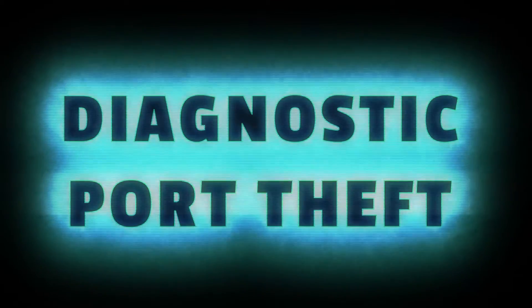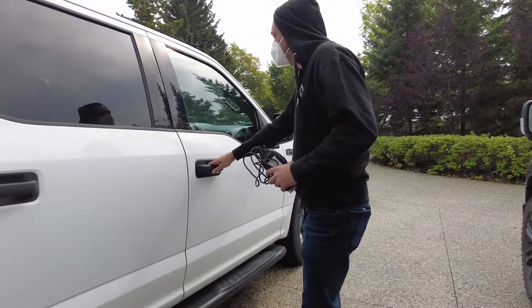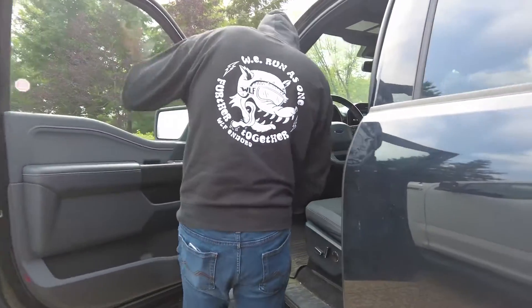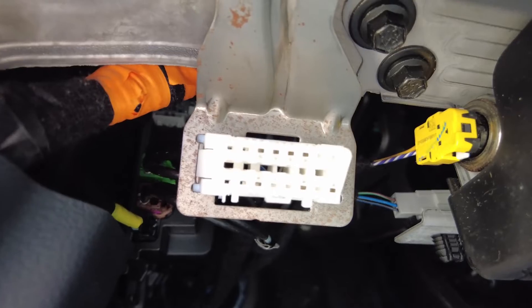Diagnostic Port Theft. Thieves can gain control of your vehicle by plugging a device into its diagnostic port. Typically, the suspect will force entry into the vehicle. The device is then plugged into the vehicle's diagnostic port, usually located beneath the steering wheel, and it downloads a digital key.